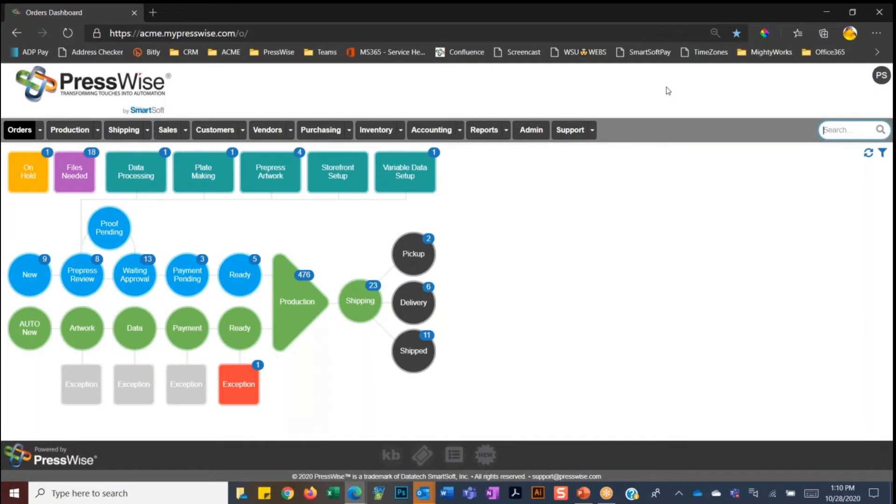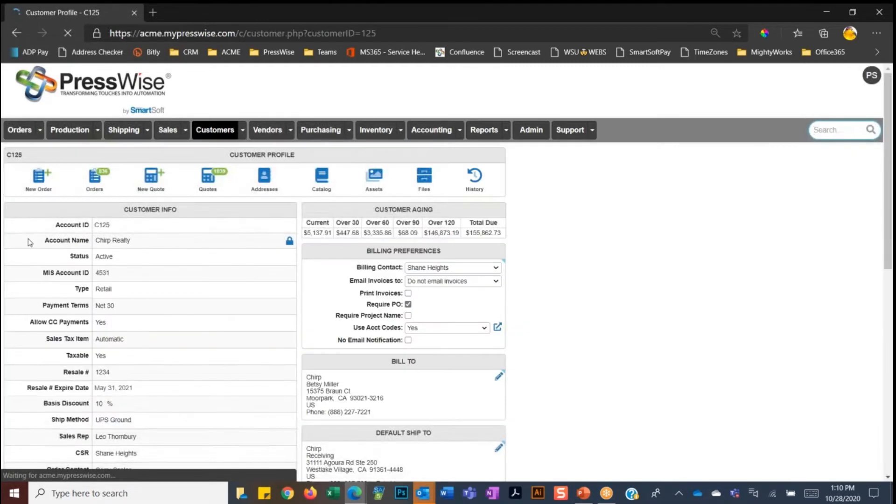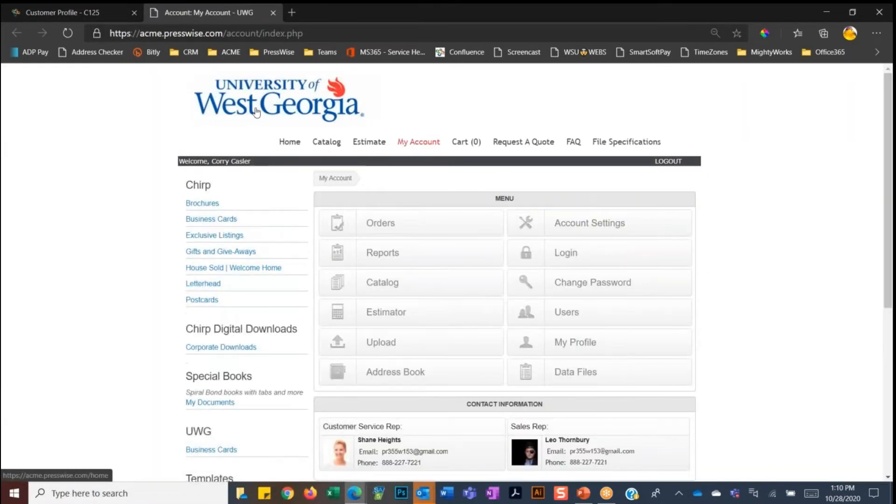This is the main PressWise dashboard, and we won't have time to look at everything in PressWise, so this will be a general overview. If it's intriguing, you can go ahead and book a one-on-one demo with me. We're going to start by going into a customer account and hopping out to the storefront as if we were a customer. The nice thing about our web-to-print storefronts is that every customer gets a storefront, and you can brand each storefront however you like.